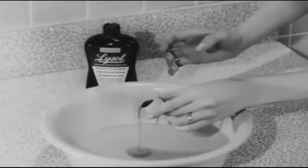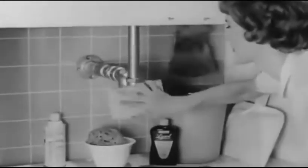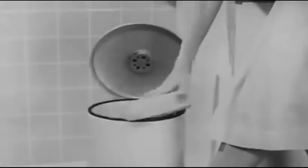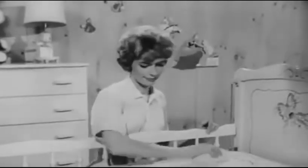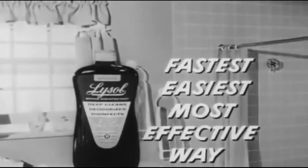Lysol, in your regular cleaning water, helps protect against odors caused by bacteria, against fungus, even the kind that may cause athlete's foot. In the kitchen, everywhere, Lysol prevents mildew and mold, stops odors by killing the germs that cause them. Lysol helps protect the nursery — safe as your detergent, yet it's the fastest, easiest, most effective way to fight household germs, mildew, and the odors they cause.